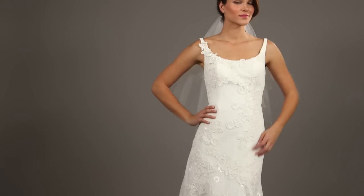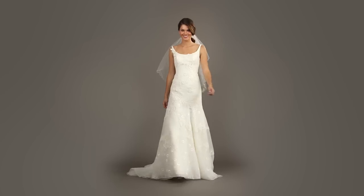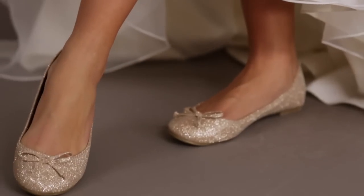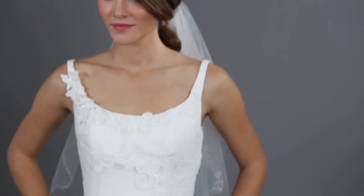A scoop neckline is the perfect pick for women of practically all shapes because showing off your decolletage has an elongating effect. A pair of sparkly studded earrings and dazzling ballerina flats gives this Melissa sweet dress a fresh, youthful appeal. It's perfect for a garden or rustic backyard wedding.